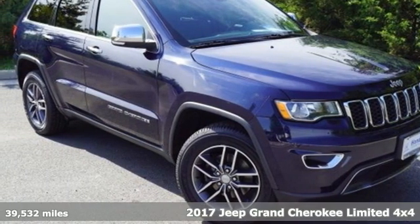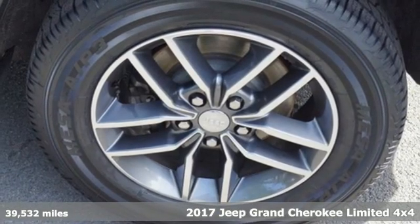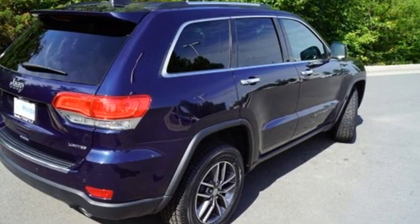It's a 2017 Jeep Grand Cherokee, forged from capability, bathed in luxury. This Grand Cherokee elevates your adventures — get ready for an impressive combination of features.